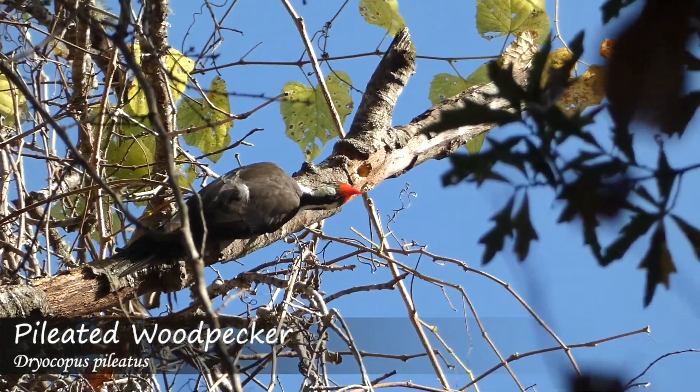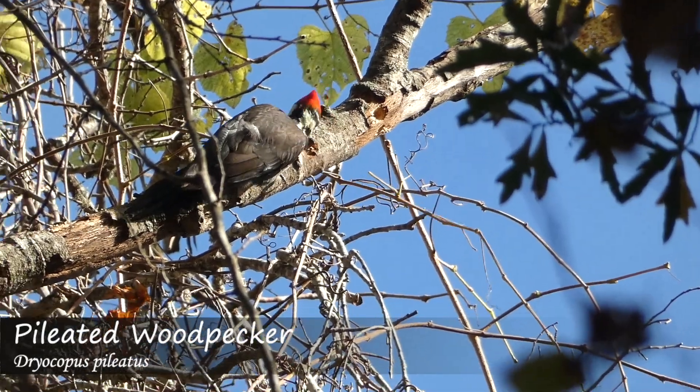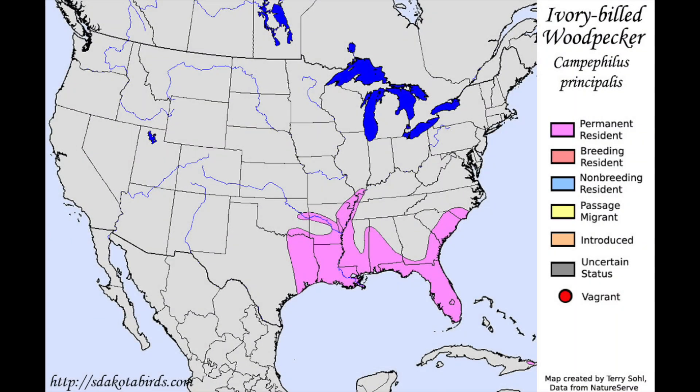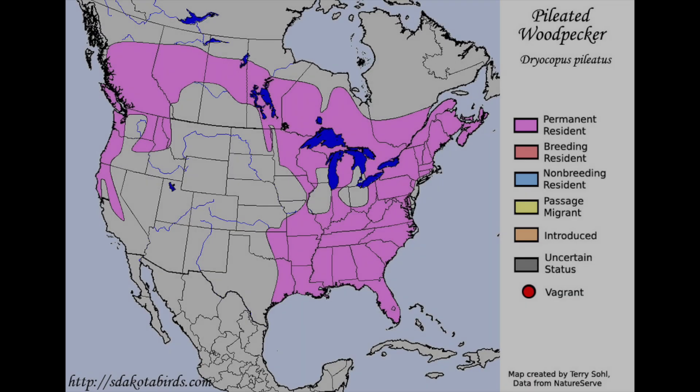Ivory-billed woodpeckers are thought to live or have lived in very specific habitats in the southern United States and Cuba, possibly only in virgin bottomland hardwood forests in the US, although some argue that they could have also lived in other habitats.